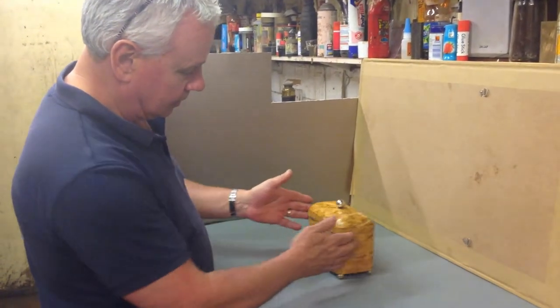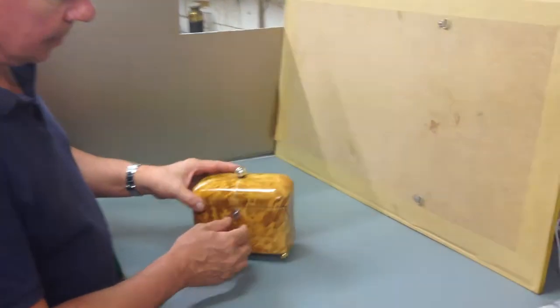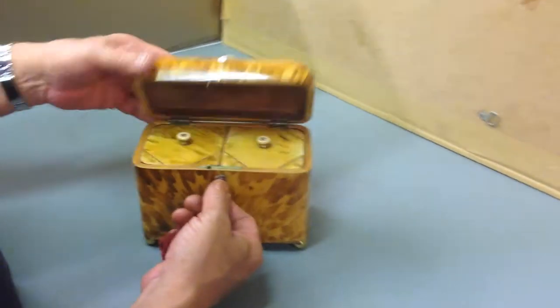It's a Sheffield plated knob on the top and Sheffield plated feet on the base, probably the original key with the silver escutcheon.